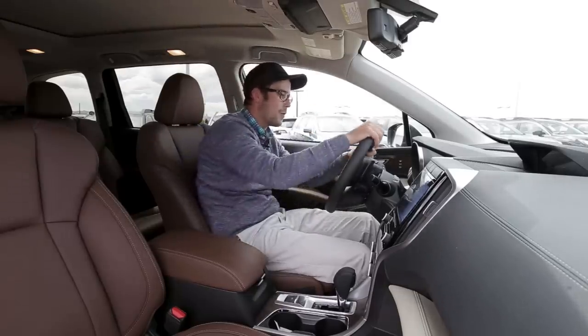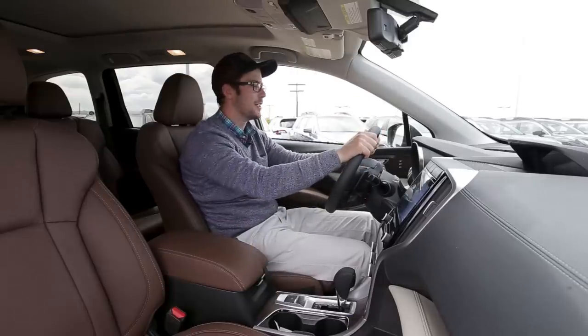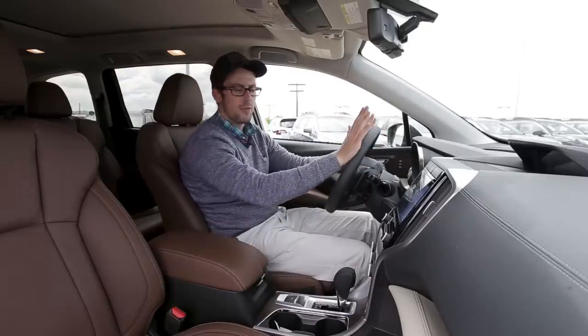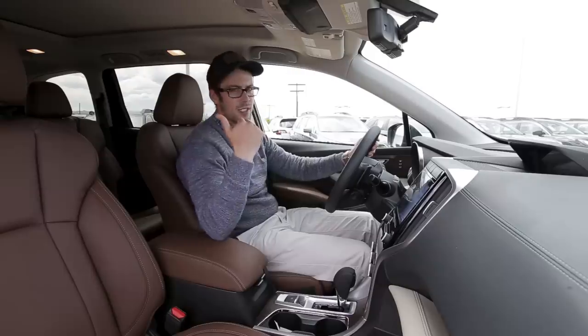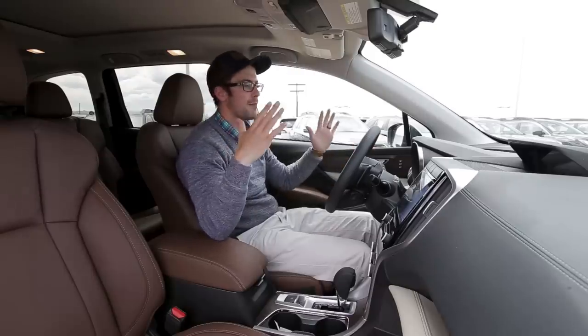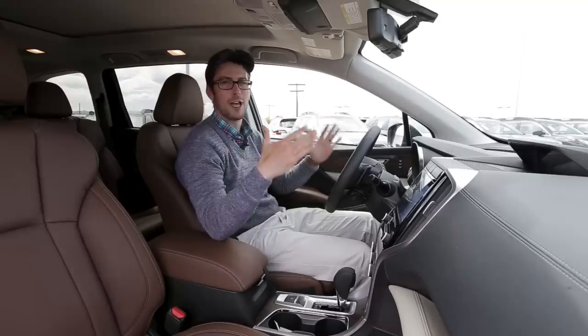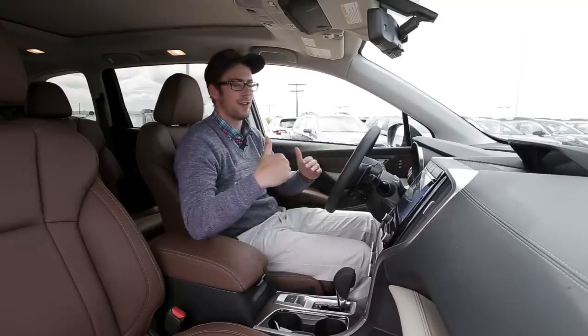This is a large vehicle, so let's take a look at the second row. I have this adjusted to where I would be sitting as the driver — I'm six foot one, not cheating anything here. I'm going to adjust the second row to show what it's like back there, and then the third row to where I'd sit comfortably. You can actually be in the third row at six feet tall and be comfortable behind yourself, which is amazing.